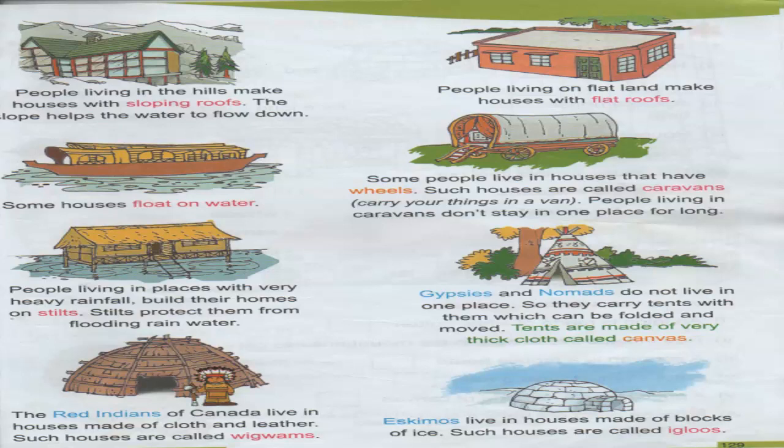Some houses are on the boat — those are called floating houses because they float on water. So these houses are also called boat houses.